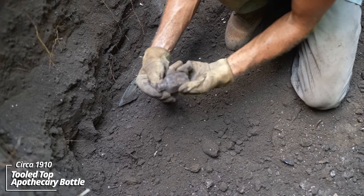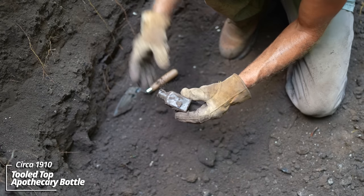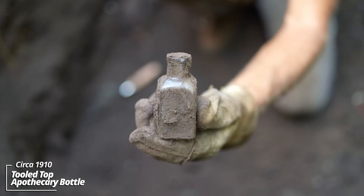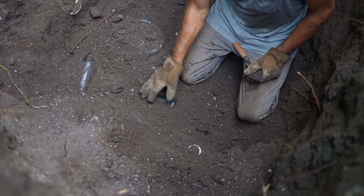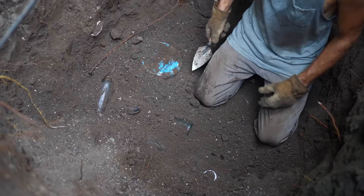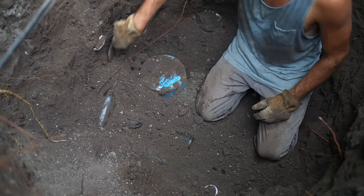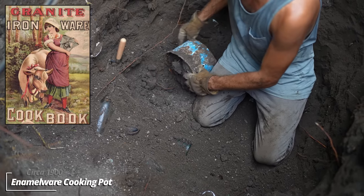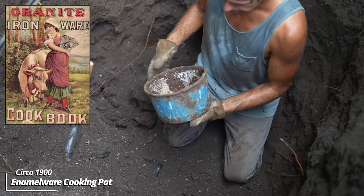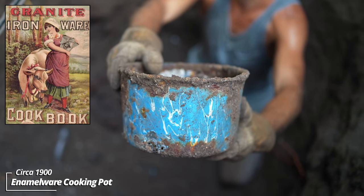A tooled top — looks like maybe an apothecary type thing, maybe a toiletry. We've got all kinds of pieces down here. This one caught my eye — it looks like a modern piece, but it's actually enamelware. These came in all different kinds of patterns. It's a cooking pot of some sort with a really nice look to it.